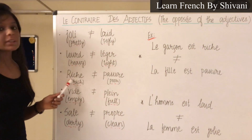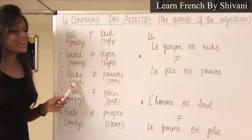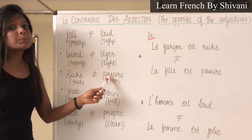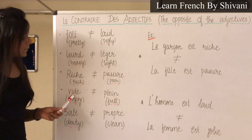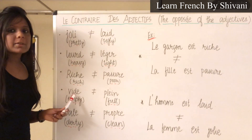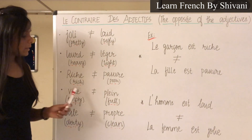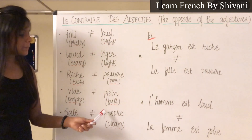Next is Riche — Riche, which means rich. Le contraire c'est Pauvre — Pauvre, which means poor. Next is Vide — Vide, which means empty. Le contraire c'est Plein — Plein, which means full.